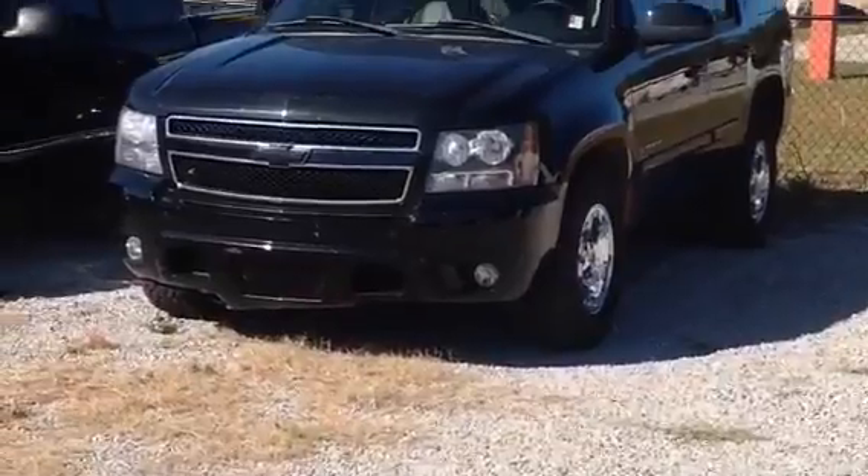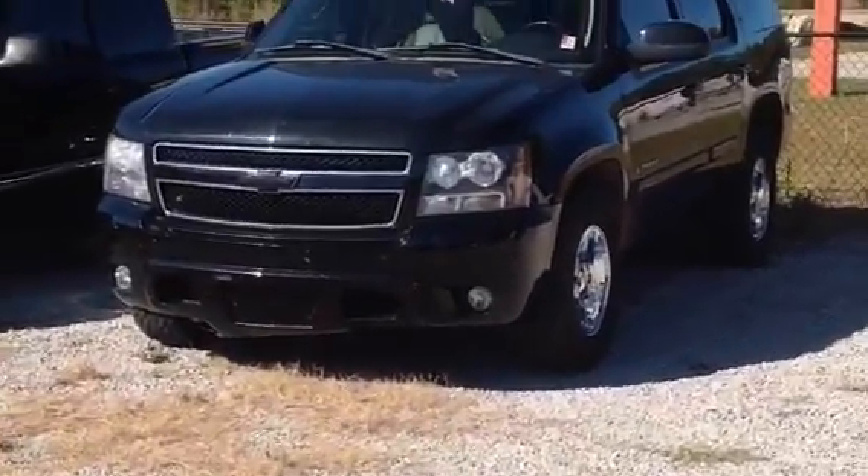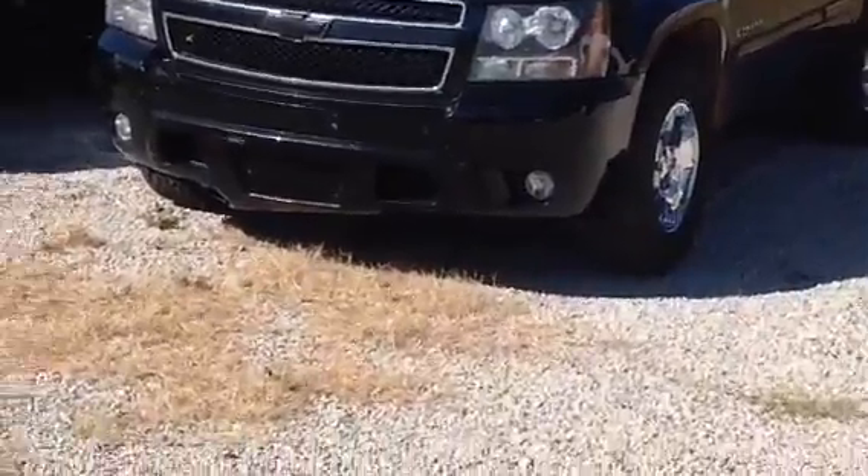So here we are looking at that 2007 Chevrolet Tahoe together. It is a four-wheel drive. It does have the tow hooks in the front and fog lamps.